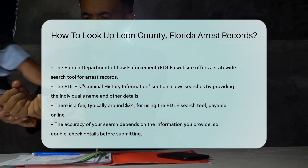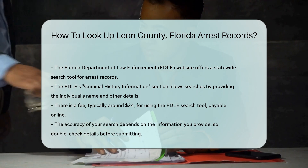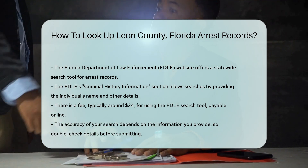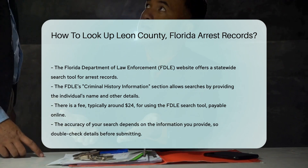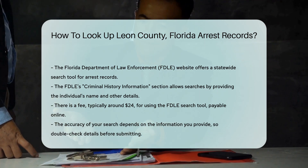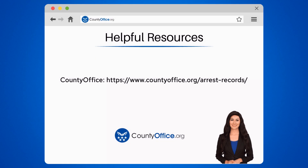Payments can be made online using a credit or debit card. Remember, the accuracy of your search depends on the information you provide. Double-check the details before submitting your search request. To learn more, check out these links, which you can click in the description below.